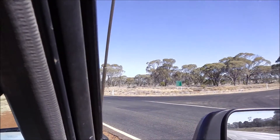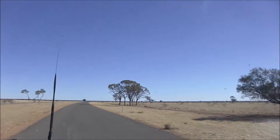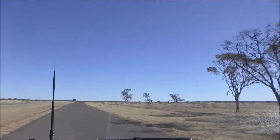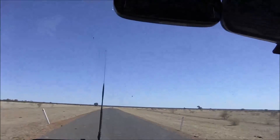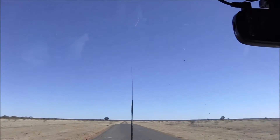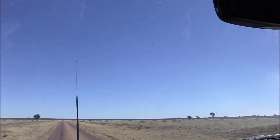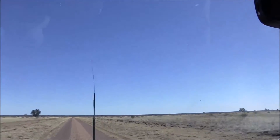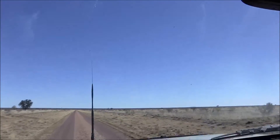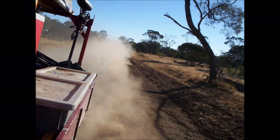Finally we move off what they call the main bitumen road onto an outback bitumen road. If we're lucky this will take us quite a lot closer to our final destination — we're not so lucky, even the bitumen's rough. And the rough bitumen gets rougher. Wow, that's a skinny strip of bitumen. Sure is, but at least it's bitumen. It's not long before even the bitumen gives out and we find ourselves on a bumpy dusty dirt road.